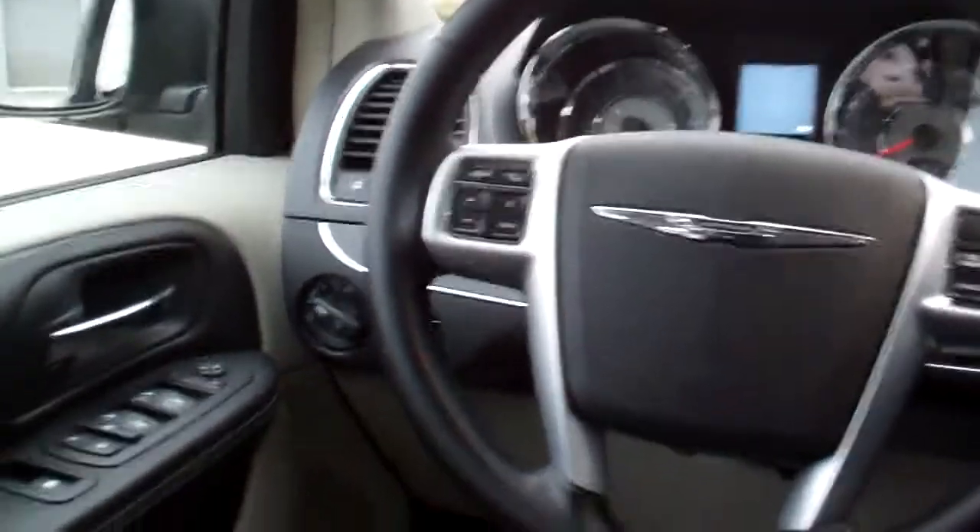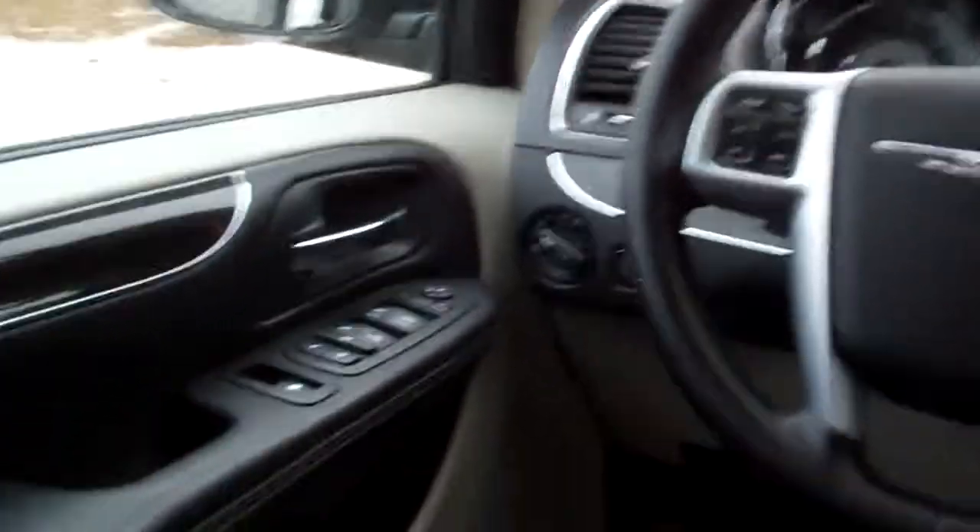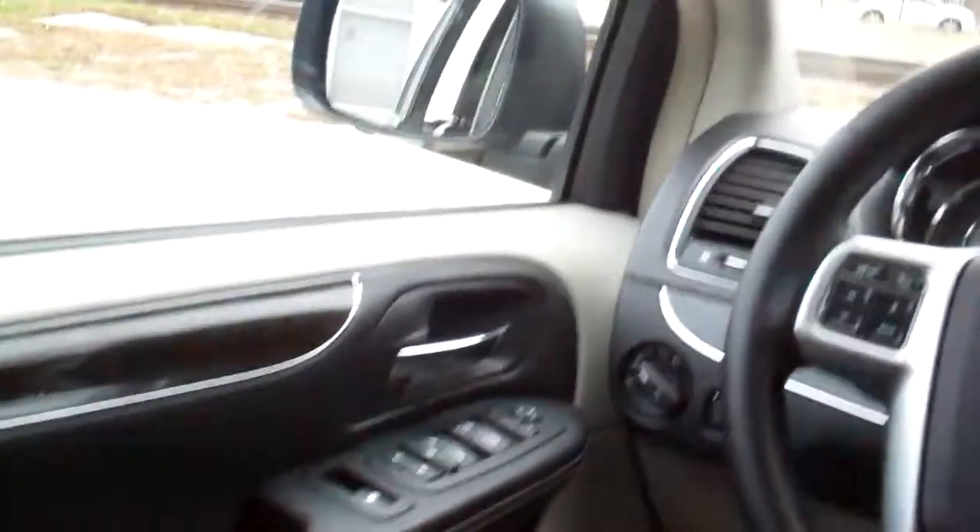Cruise control on the steering wheel, radio controls on the steering wheel. Auto headlights, power windows, door locks and mirrors. Power seat, nice big analog gauges. There are some more buttons for the doors and liftgate.